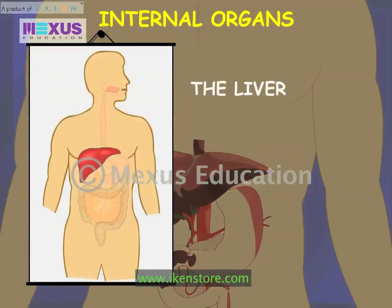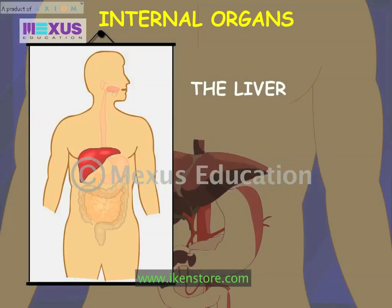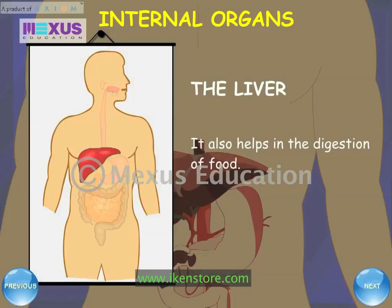The liver is the largest gland in the body and lies in the upper right abdomen. The liver stores food and purifies the blood. It also helps in the digestion of food.